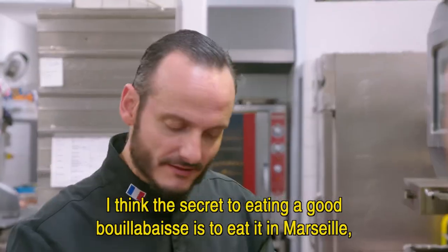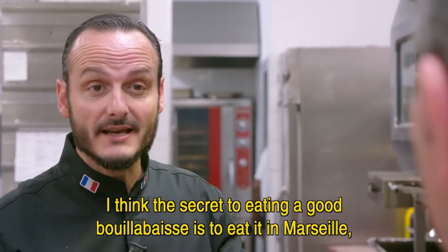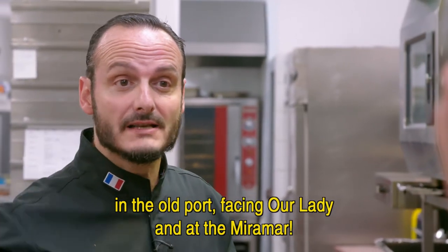But the secret, I think, is to eat a good bouillabaisse, you have to eat it in Marseille, on the Old Port, in front of the good sea, and in Mirama.